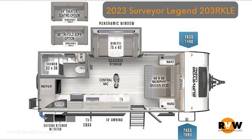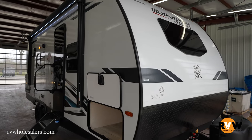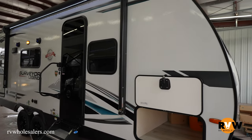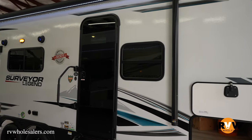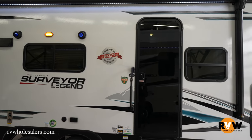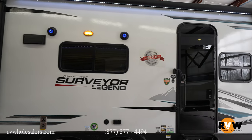My name is Mitch Eilerman. Today we're looking at a 2023 Surveyor Legend, model 203 RKLE. Overall length comes in at 25 feet 1 inch from hitch to bumper, and it comes in at basically 5,030 pounds on your drive weight, so a lot of different vehicles can tow this.